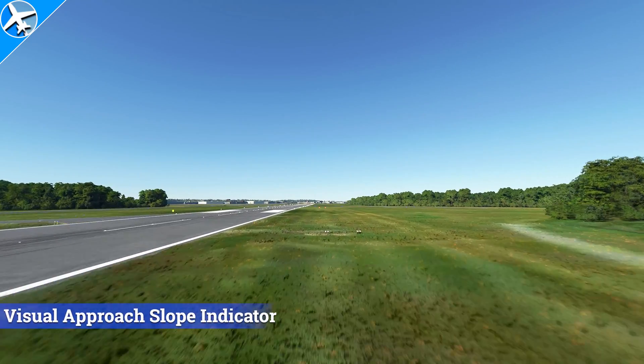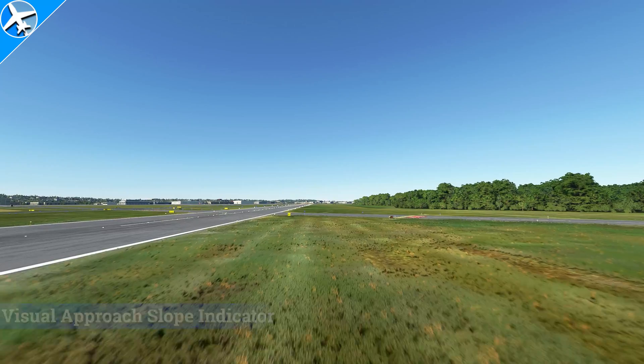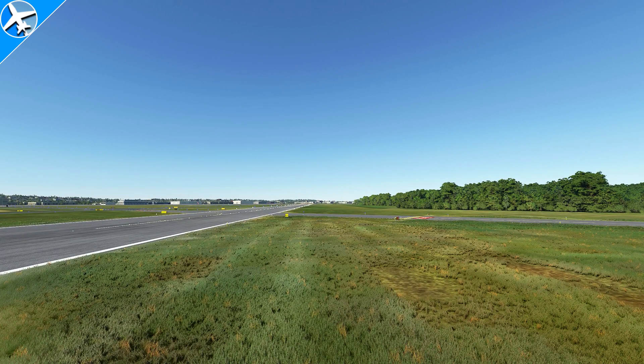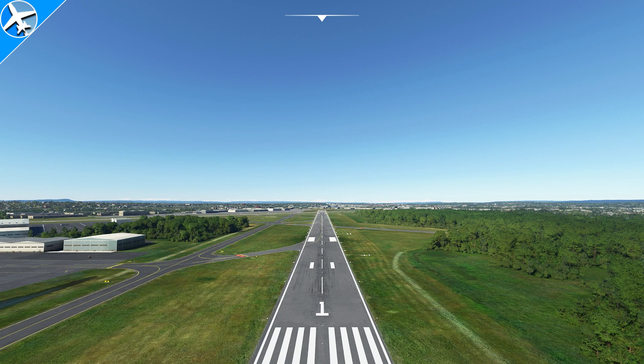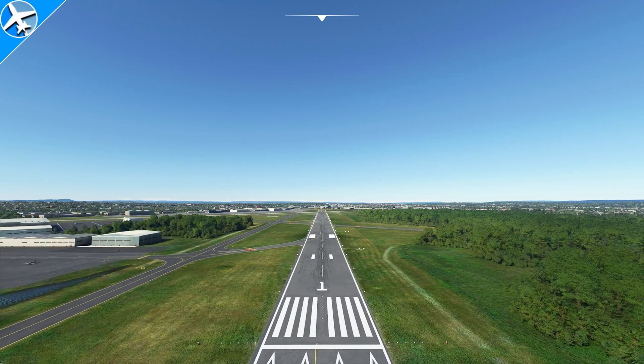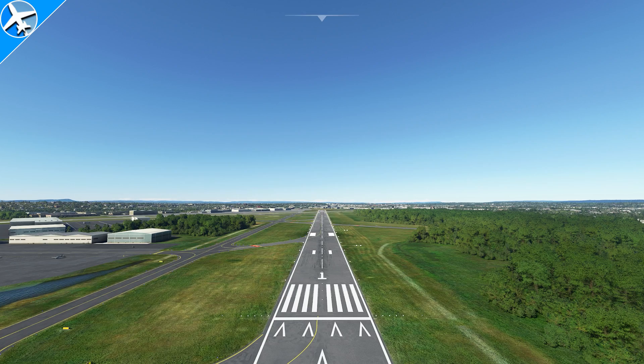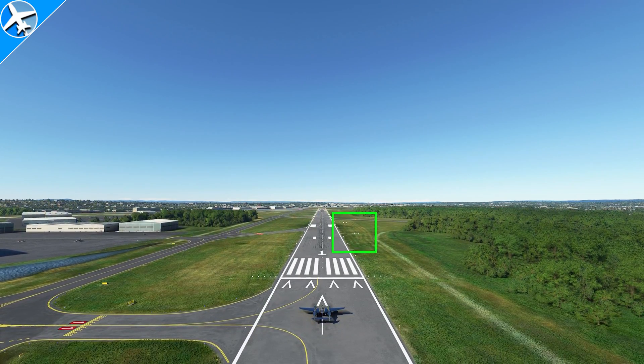This is a 2-bar VASI, a visual approach slope indicator. The VASI provides obstacle clearance up to 10 degrees from the centerline and out to 4 nautical miles from the runway threshold. With this system, you'll either see white lights or red lights. This system will show when you're on glide path, above, or below. If the lights are all white, that means you're too high.